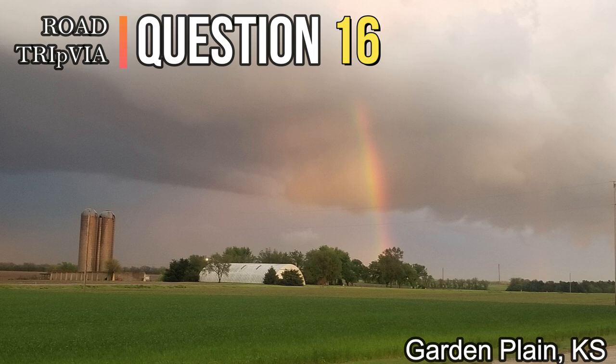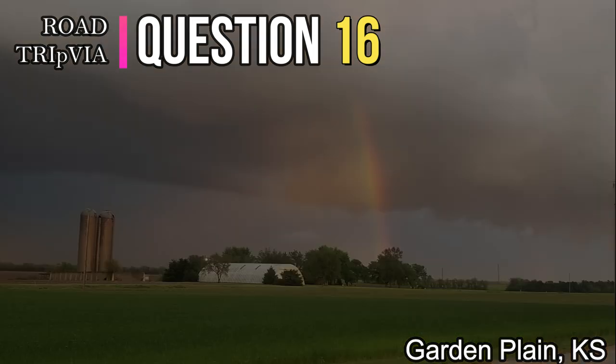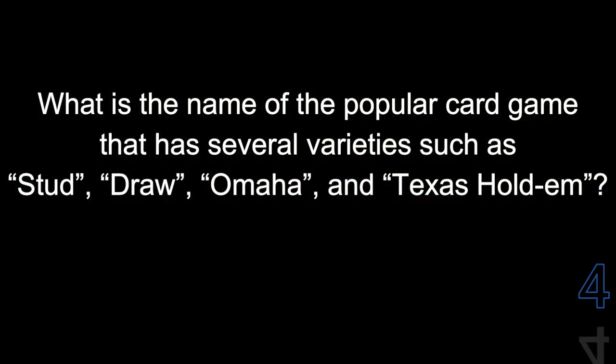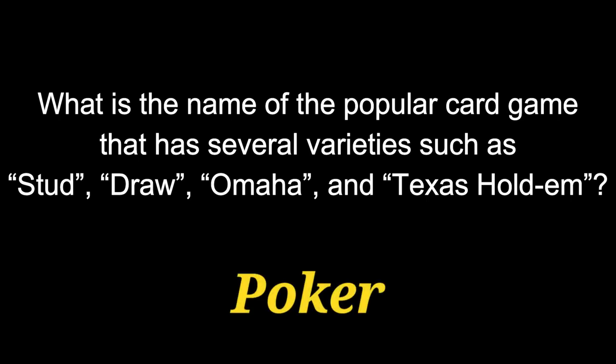Question number sixteen: What is the name of the popular card game that has several varieties, such as stud, draw, Omaha, and Texas Hold'em? The answer is Poker.